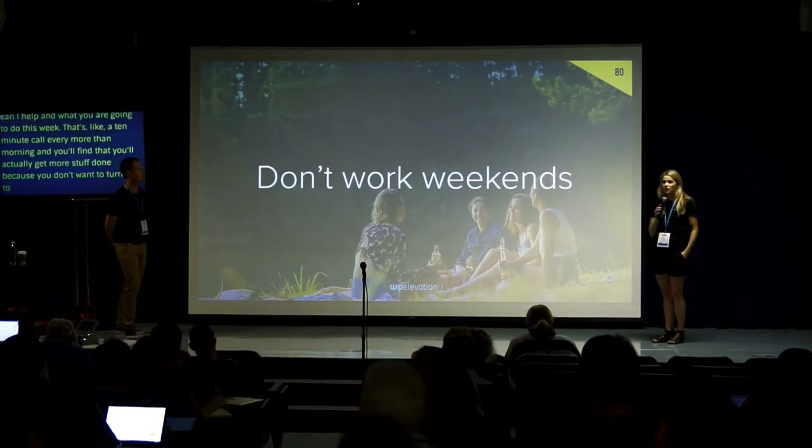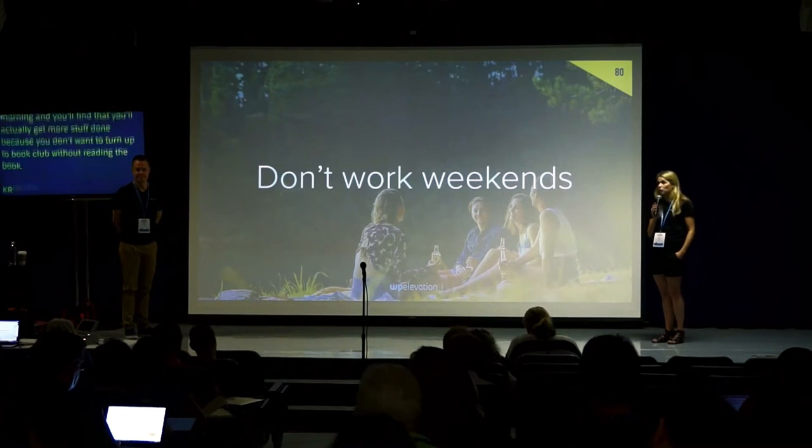Don't work weekends. There's no reason — you're not a 24/7 company. Don't work weekends.